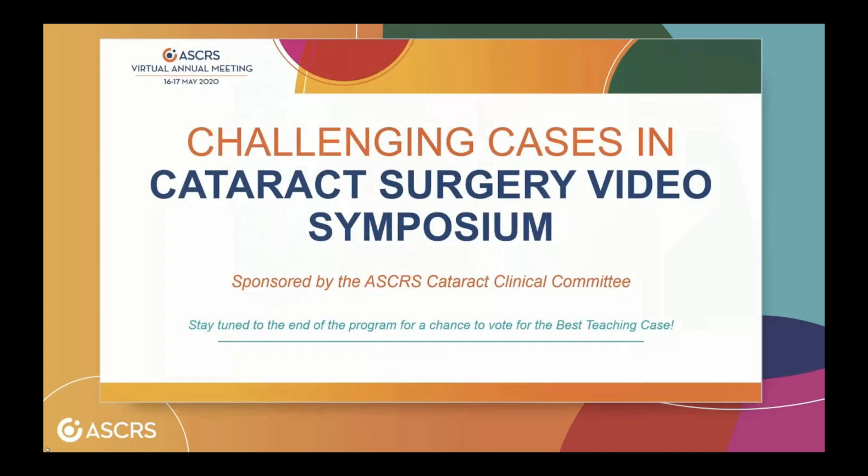Thank you all — we'll catch you on the next panel. Thank you very much for a very interesting case. We're now going to move into voting. On your screen there should be a voting tool — we have seven speakers, so vote for your favorite teaching video. We have a winner — this was a super clean video with an amazing final result — and the winner is Bruno Trinidadi. Congratulations, Bruno!